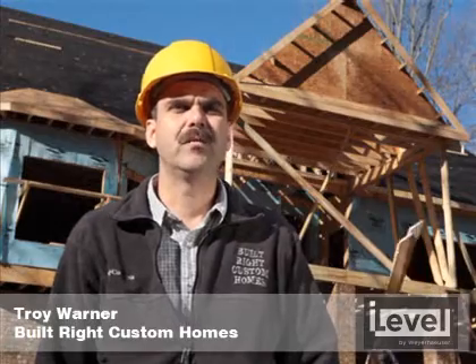My name is Troy Warner with Built Right Custom Homes. We are a custom home builder in North Carolina. And this is a special project that I'm building. It's a LEED certified home — one of the first ones to be done in the area. And to help me achieve my LEED certification, one of the products that I'm using is i-level framer series.